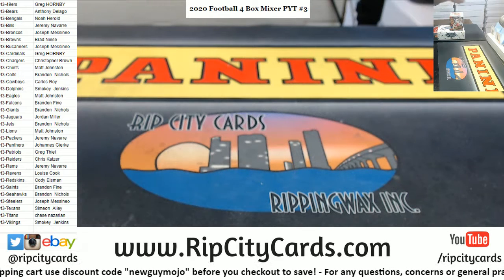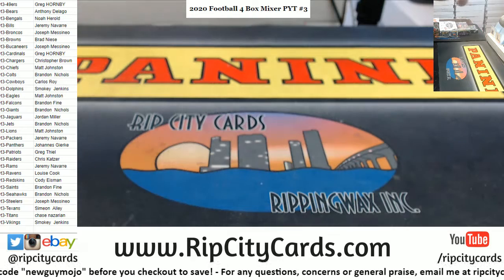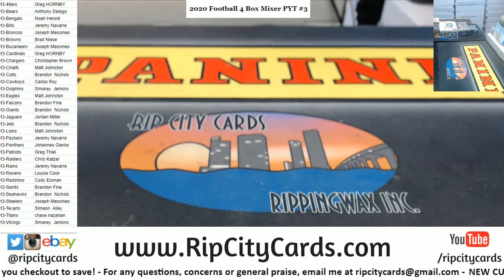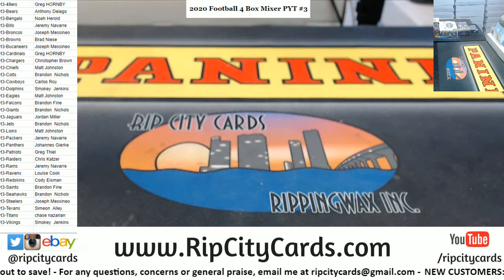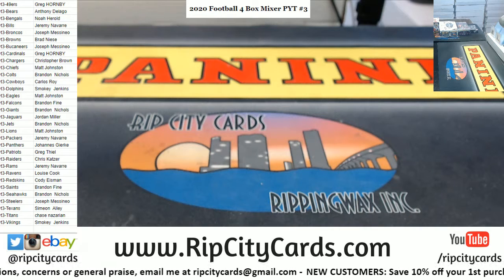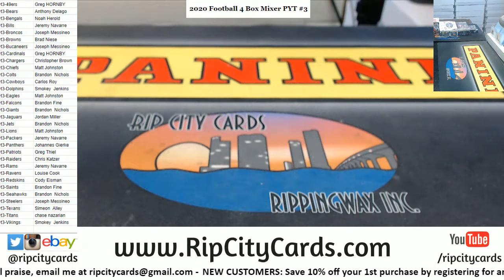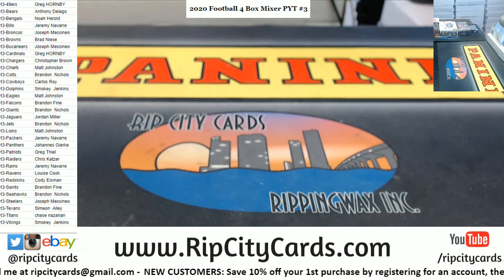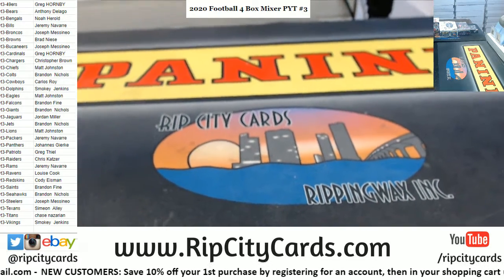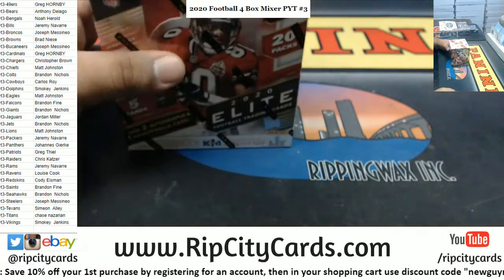I'm going to start with the Elite. Let me grab the boxes and send a quick text out.